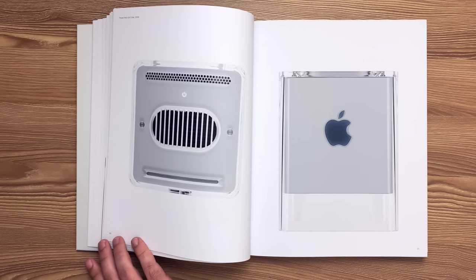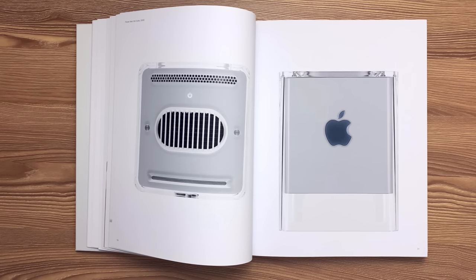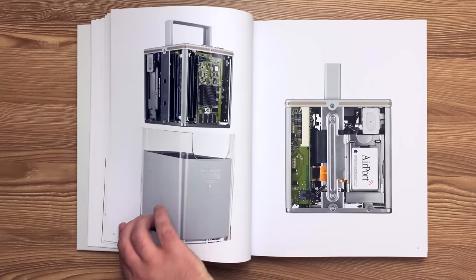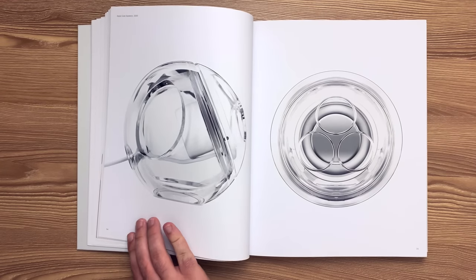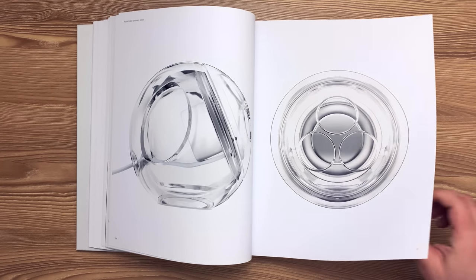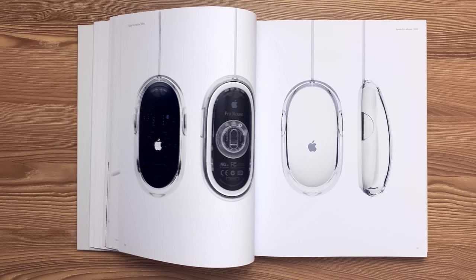Here's the Power Mac G4 Cube released in 2000. The entire computer is suspended within a clear acrylic enclosure to enable a quiet convection-cooled architecture. Hot air exhausts from the chimney on the top surface. Here's the Apple Cube speakers included with the Power Mac G4 Cube. This is the Apple Pro Mouse released in 2000. A singular bubble of polycarbonate supports the hand and acts as the button. Click force is adjustable via a rotating dial surrounding the tracking optics.